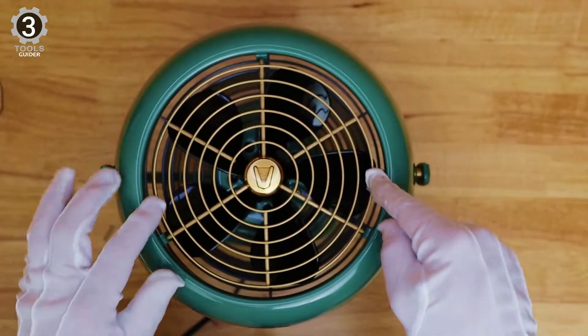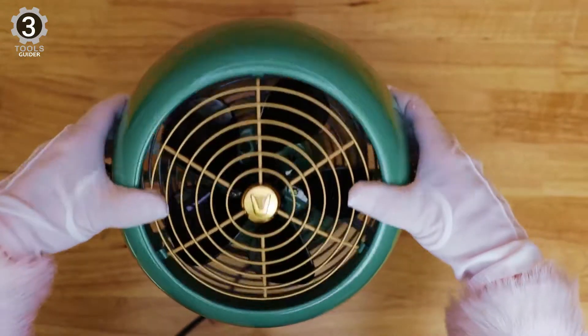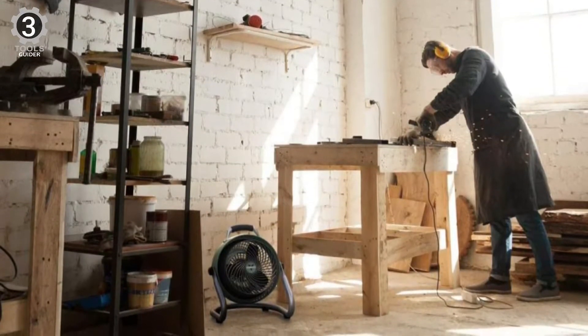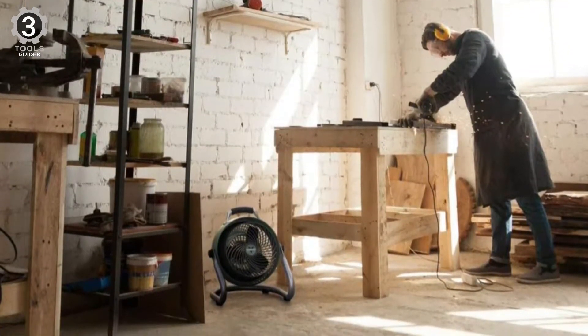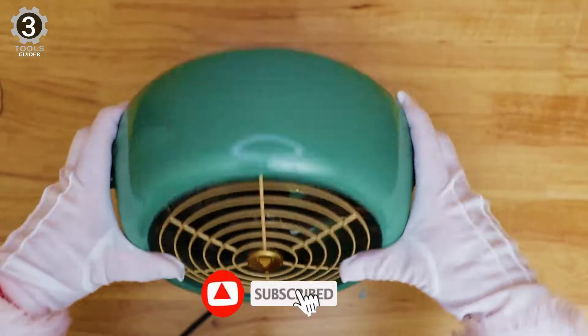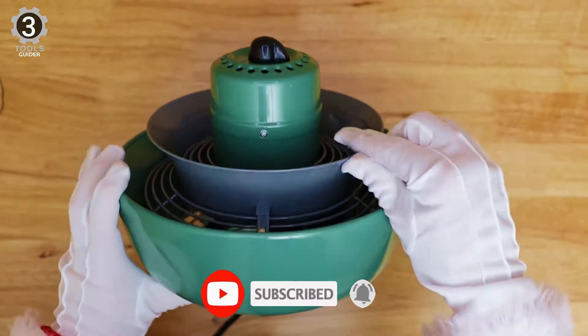Where the Vornado 293 shines is in its build quality. The fan's motor has an IP54 ingress rating, meaning it is extra resistant to dust and water getting into the motor. It's not fully waterproof, but can withstand splashing from all angles.